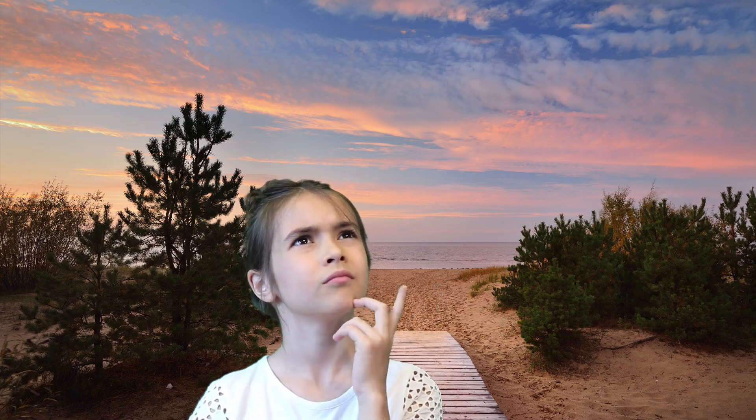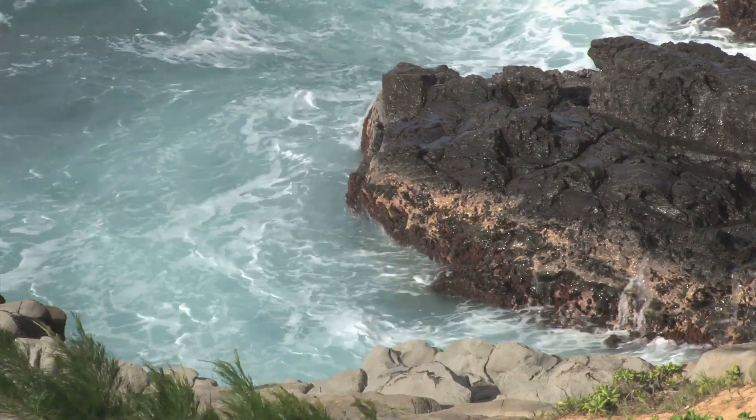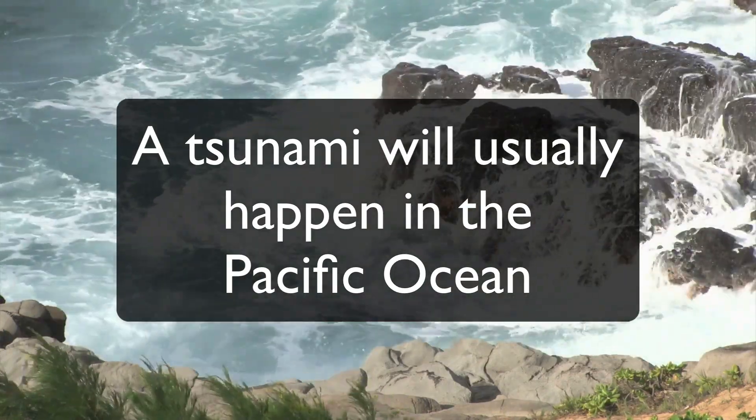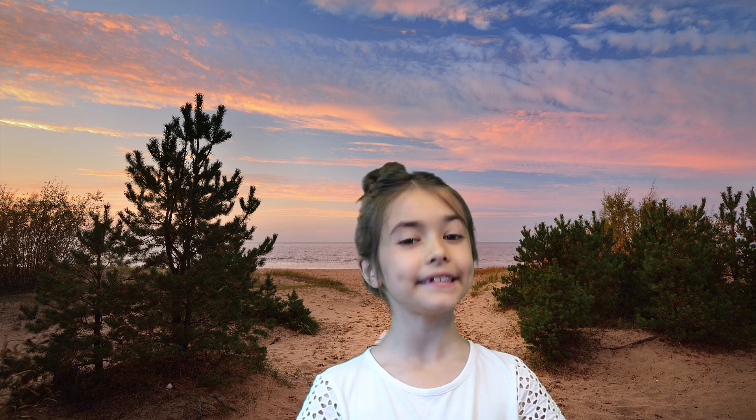Where do tsunamis occur? I knew one of you was going to ask that question sooner or later. Most of the time they happen in the Pacific Ocean because there are lots of underwater earthquakes and volcanoes. This area is called the Ring of Fire.